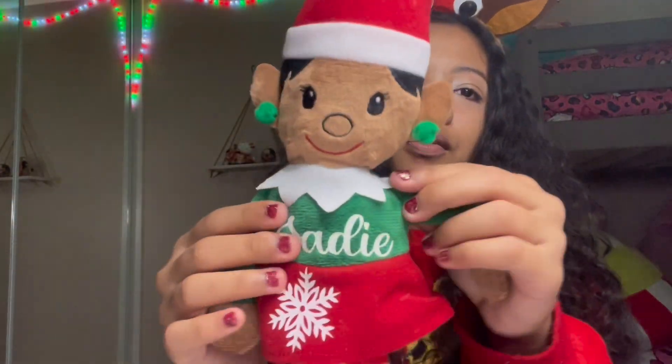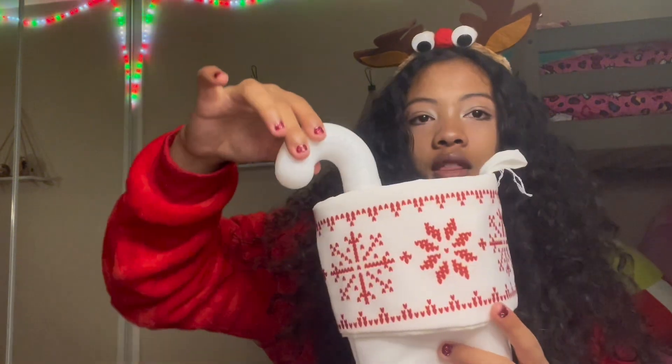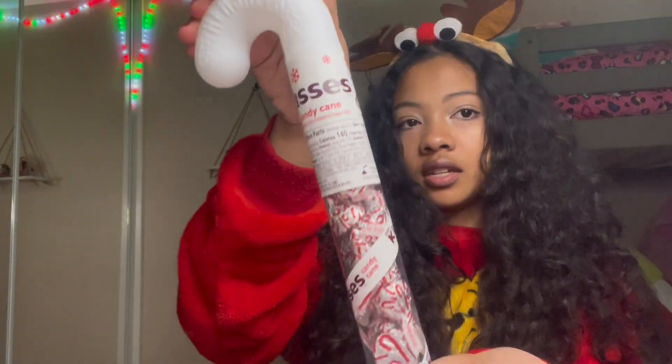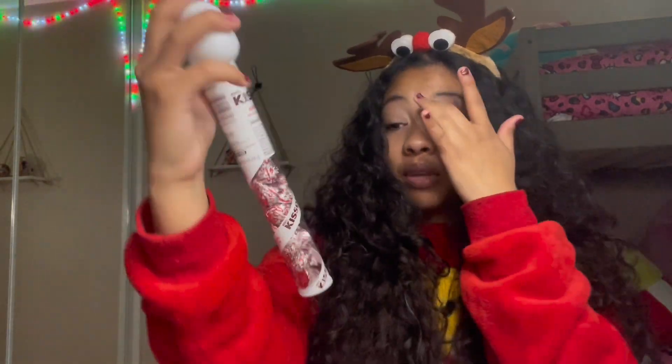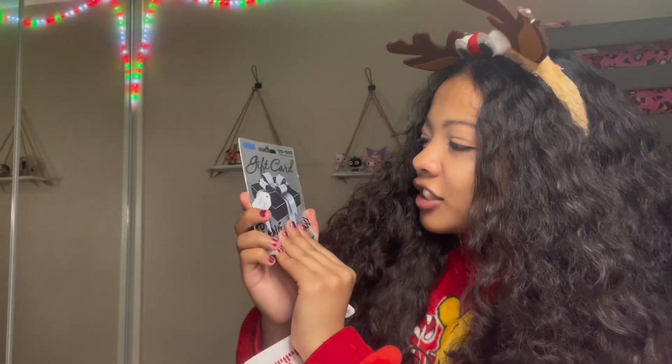Let me pull out my elf — this is my elf, so cute! This one's already peeking out: these are candy cane Hershey's Kisses, so I'm definitely gonna be enjoying these. Next, my grandma gave me a gift card. I actually cannot wait to use it, so thank you so much for that, grandma.